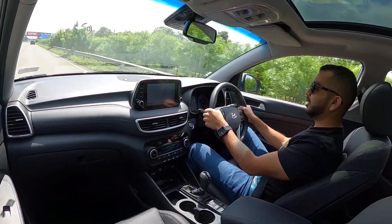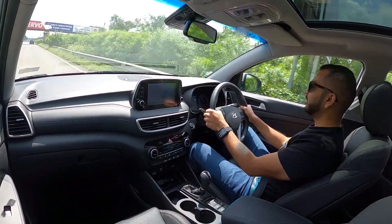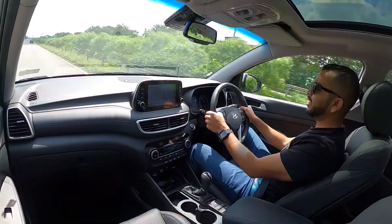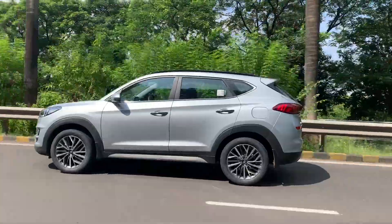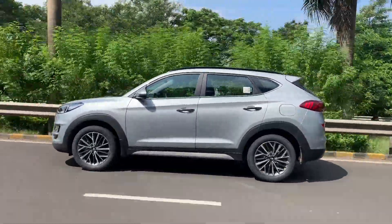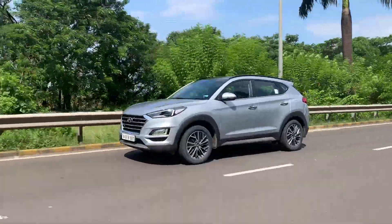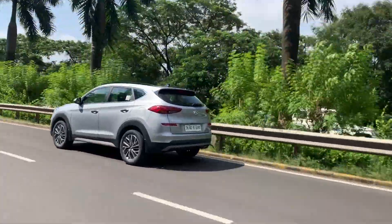The variant that I am driving today is the diesel automatic with 4-wheel drive capabilities. In this video, we are going to talk about the driving dynamics, the ride handling and the overall performance of this Hyundai Tucson for 2020. It comes powered with a 2-liter 4-cylinder turbocharged diesel motor with an EVGT. This motor produces 185 PS of power and 40.8 kgm of torque.